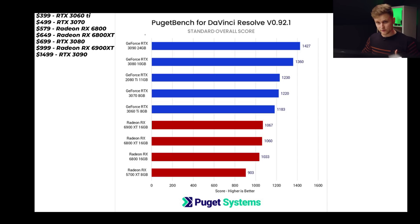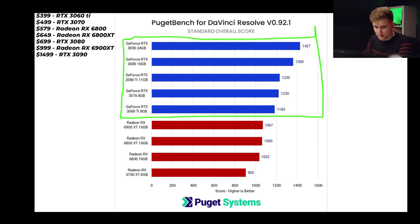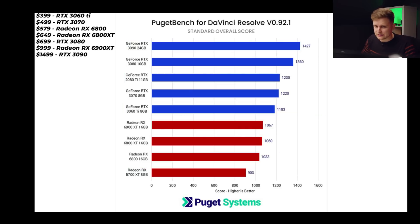Now let's look at DaVinci Resolve. It's even more clear here — all the NVIDIA cards are at the top of the charts and AMD cards are at the bottom. If you're editing on DaVinci Resolve, the 3060 Ti has an even bigger gap over the 6900 XT: roughly $400 versus $1000, with about 120 points difference — more than 10%. AMD has made a notable leap from the 5900 XT to the 6800 XT and 6900 XT, which is a significant generational jump.